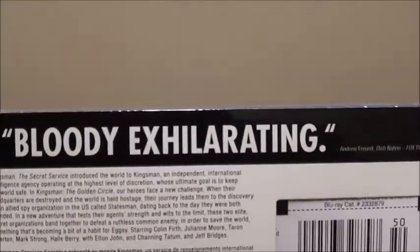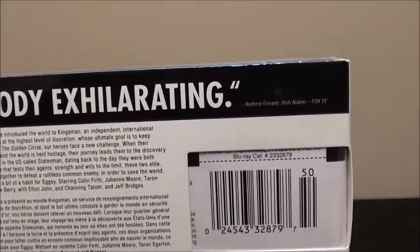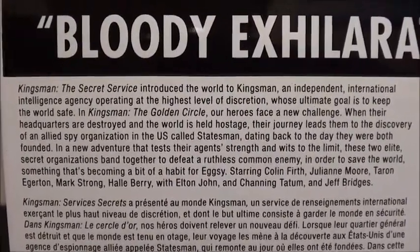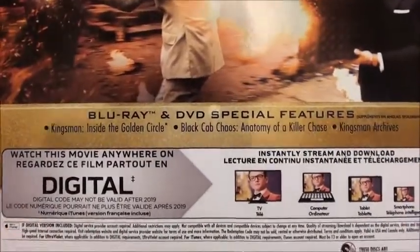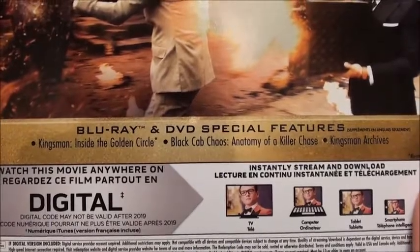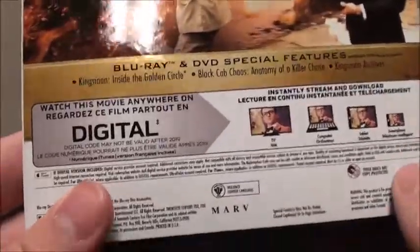Same thing on the other side. Then, taking a look at the back, we have a quote from Andrew Frond of Dish Nation Fox TV. You can pause if you want to read what the movie is about — there's the description and a nice shot from the film. For special features, we have: Kingsman Inside the Golden Circle, Black Cab Chaos, Anatomy of a Killer Chase, and Kingsman Archives, as well as the digital indicator.